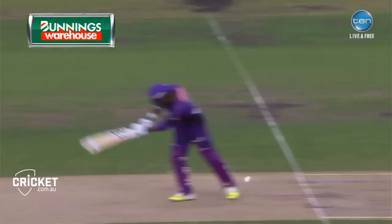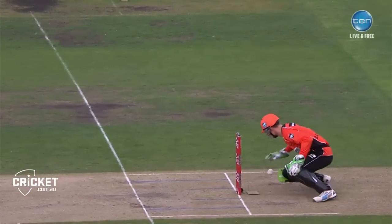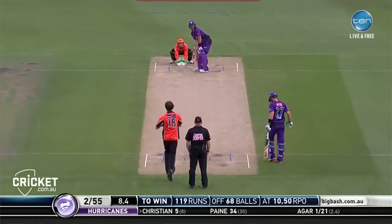It doesn't look like it. Sanga's actually walking off the Bunnings Warehouse replay. Fumble, fumble, fumble — where's the ball? There it is. Picks it up, and good evening. Ball's not spinning away from the right-hander.